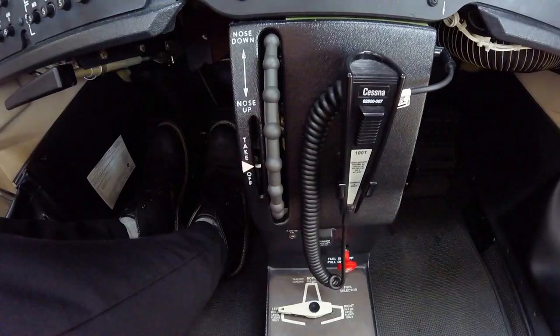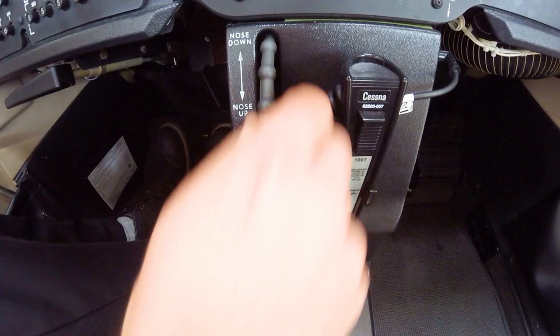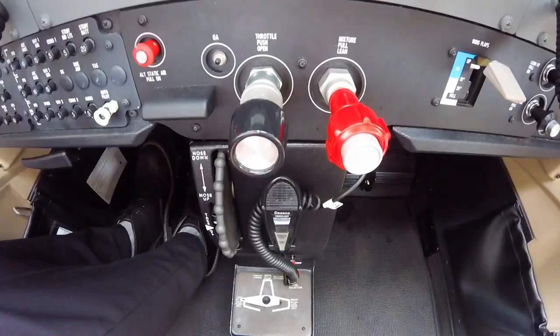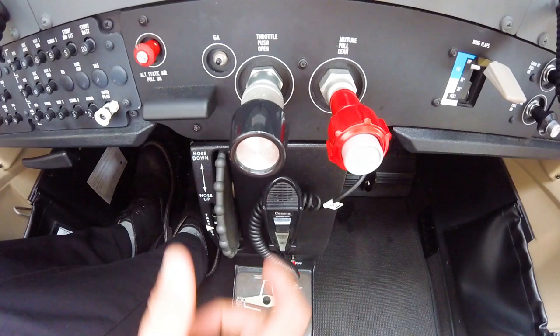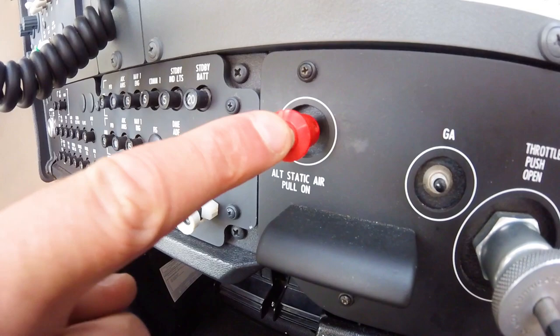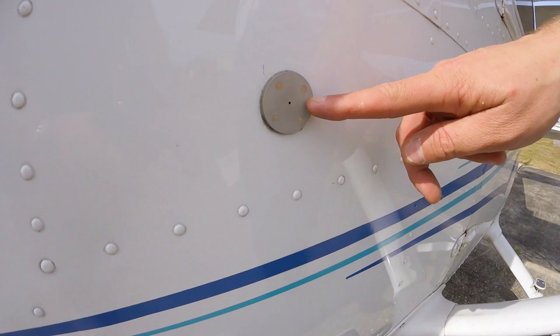Above the fuel selector and shutoff valves is the elevator trim, which should be set for takeoff. Next, the mixture should be pulled out to cutoff to ensure no fuel flows into the engine during the outside inspection. The throttle should also be pulled out to the idle position. The pilot should then ensure the alternate static air source is working by pulling the red knob out and pushing it back in. This is used when the static air source on the outside becomes blocked during flight.